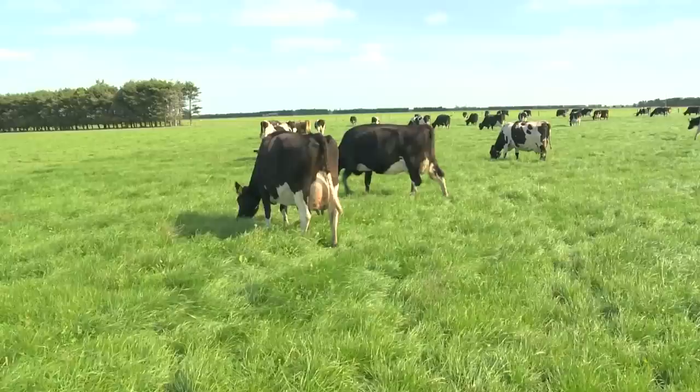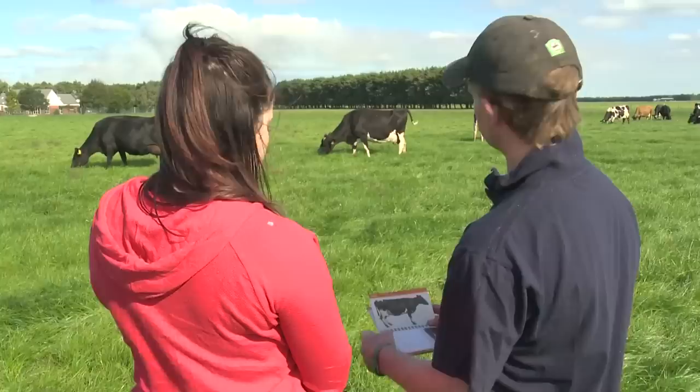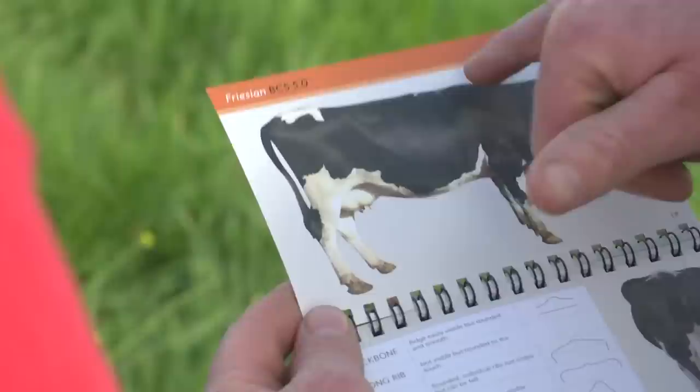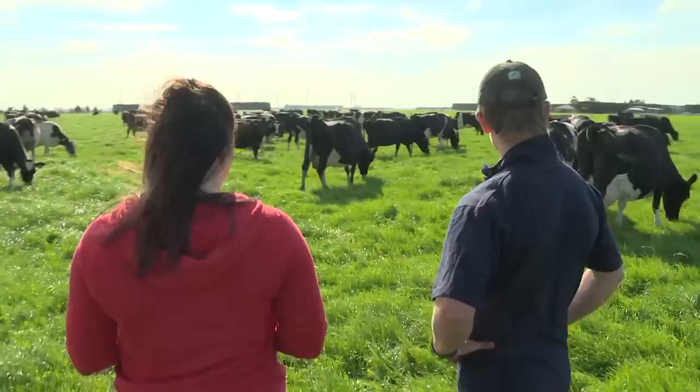There might be 3,000 cows here, but Will needs to know each one is in good health. A number called condition scoring is given to each cow. We're trying to decide essentially how fat the cow is, looking at a few key areas using a reference book. We look along her backbone — whether it's sharp and raised or smooth across the top. A score between 1 and 10 is given to key body areas, with the normal range for a cow between 3 and 5.